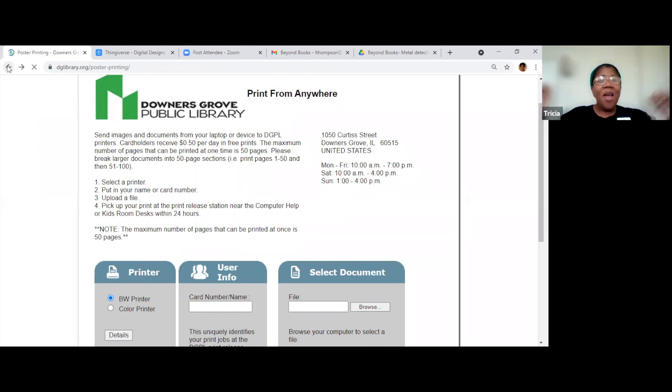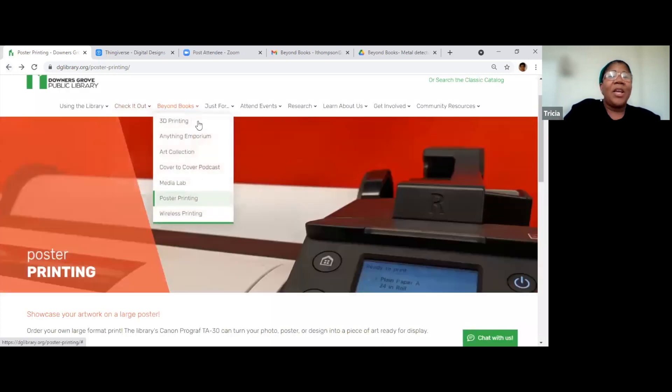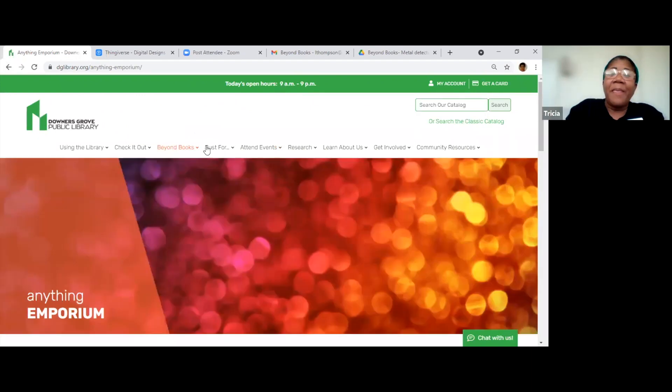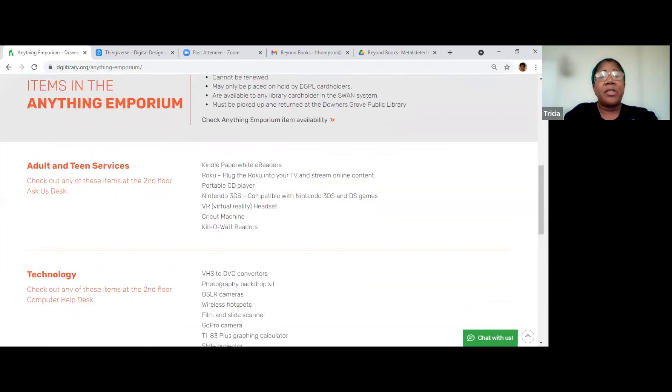Now my favorite section: the Anything Emporium. I said we were going to come back to this because it is truly amazing. The Anything Emporium is just what it sounds like — we have a collection of things we thought would be cool for people to try out but not have to purchase. We have different sections: the adult and teen services section, the technology section at the computer help desk, and the kids room section.